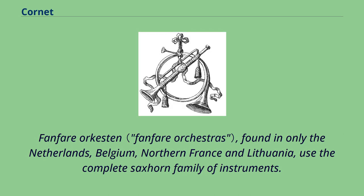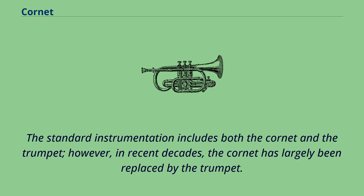Fanfare orkesten, found in only the Netherlands, Belgium, northern France, and Lithuania, use the complete saxophone family of instruments. The standard instrumentation includes both the cornet and the trumpet; however, in recent decades, the cornet has largely been replaced by the trumpet.